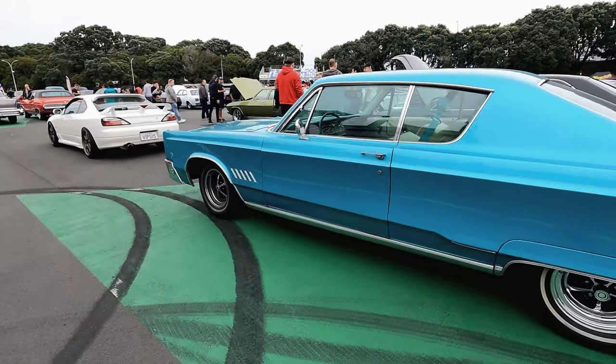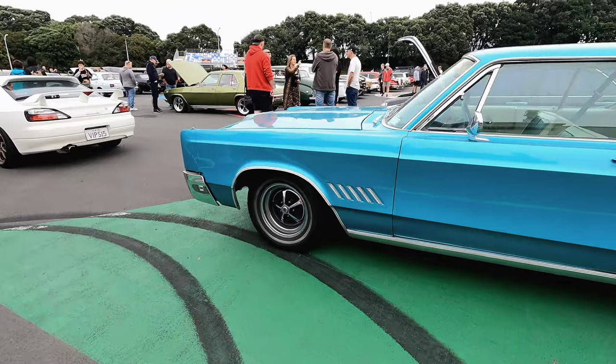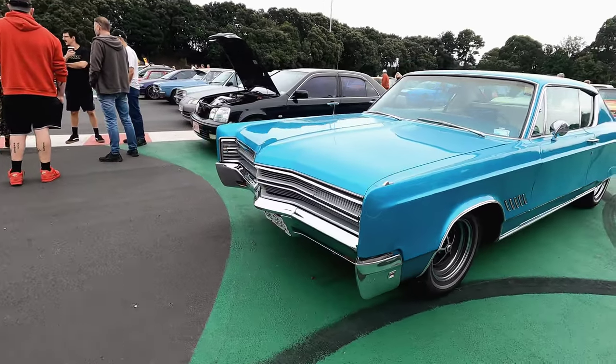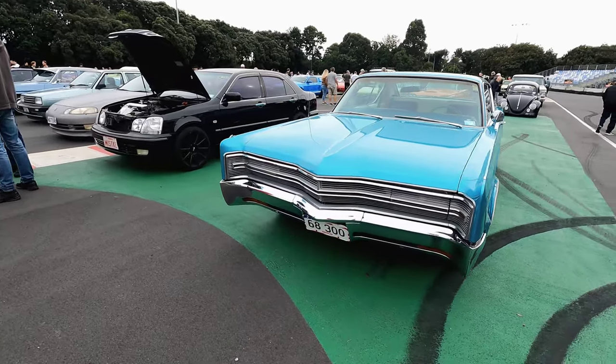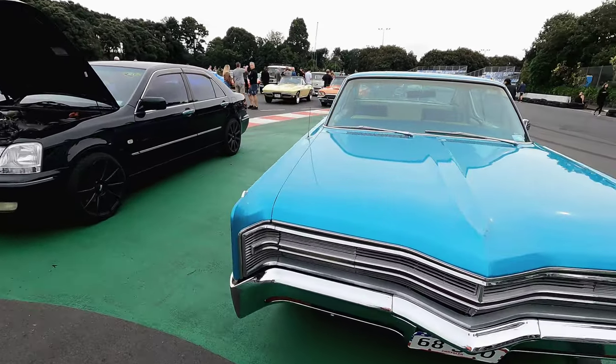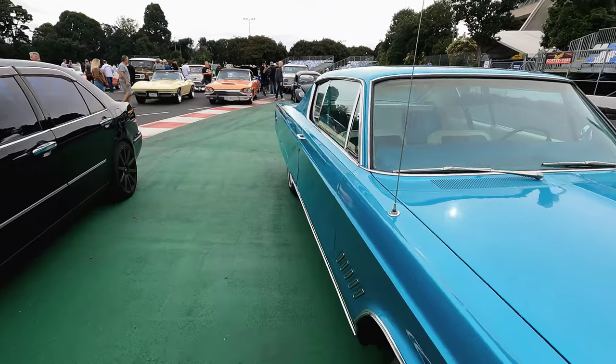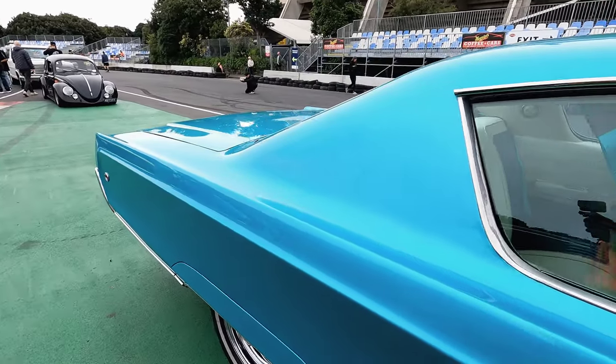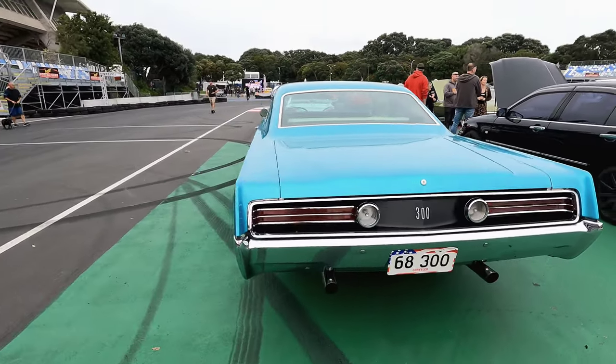Now here we have one of my favorite Mopars of the classic car scene here in Auckland — the 1968 Chrysler 300. It's just beautiful. Yes, it is a bit of a land yacht, but the way it's been restored is just stunning. It's a beautiful color on a beautiful car.